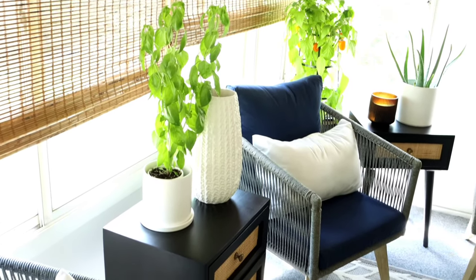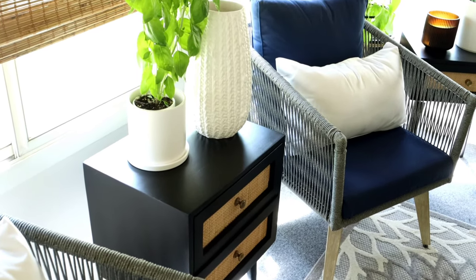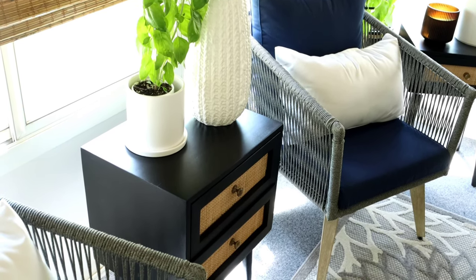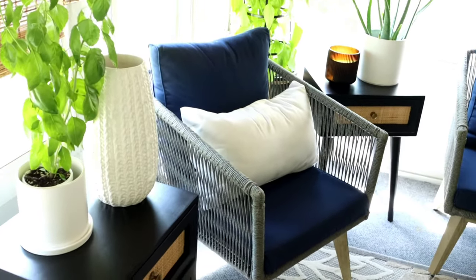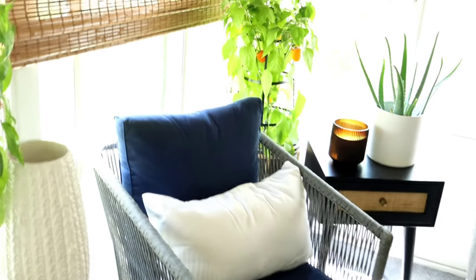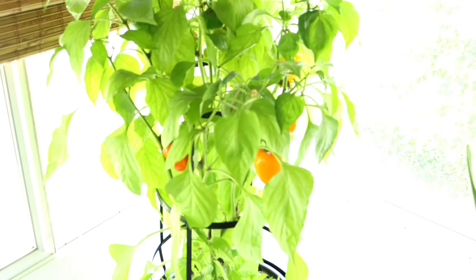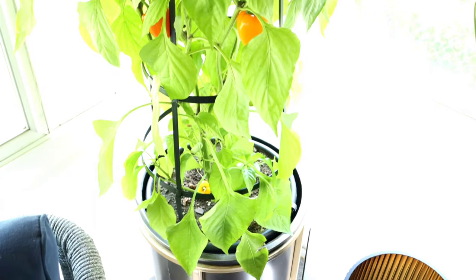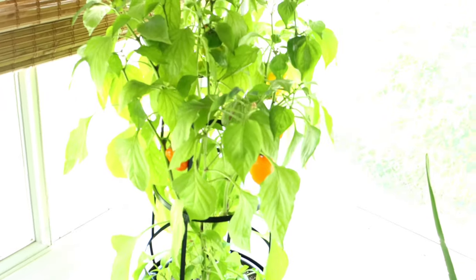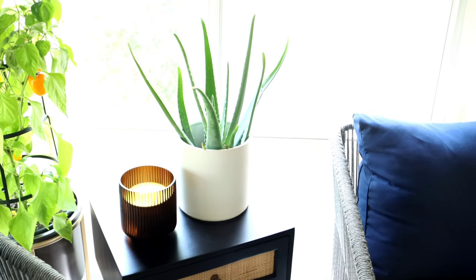Here I have my herbs, my basil, and my table — which was actually gifted to me by Wayfair. My other chair, and as you can see, look at my bell peppers — look how beautiful they are, growing so well. I love to see it. Aloe vera plant, candle.